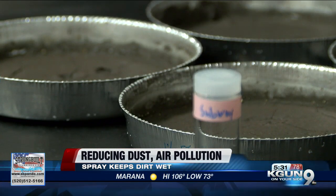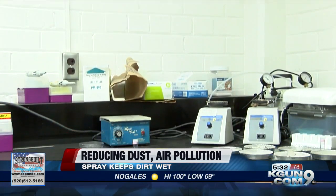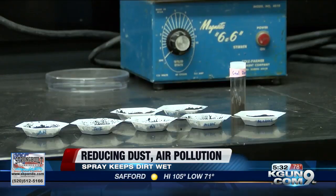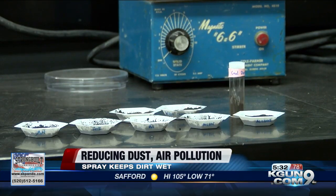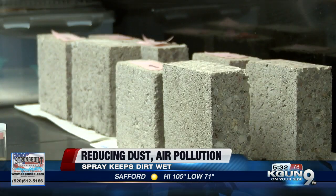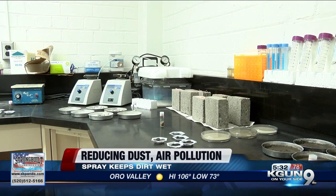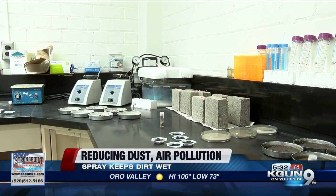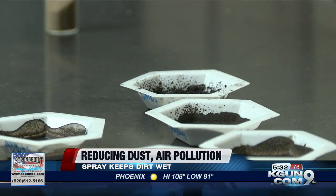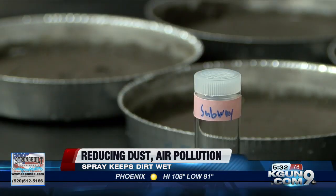especially once those drier conditions come around and of course that wind. Now we do have some video of what this kind of looks like on some samples. The video shows the impact the spray has on some soil samples. You can see one sample looks more like normal dirt while the other looks a little bit more damp. Now what researchers found was with the help of this spray, dirt can stay damp for more than two months — and that's really the key here. With minimizing dust in the air, they were hoping that spray helps keep everything down.